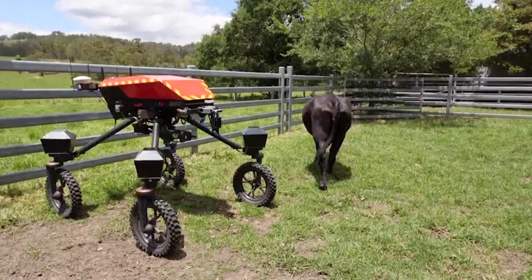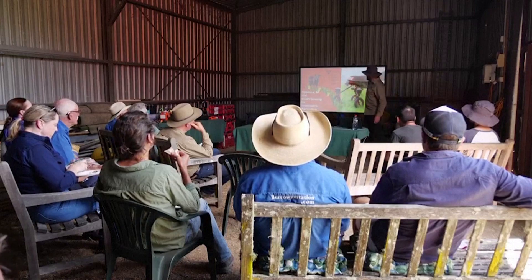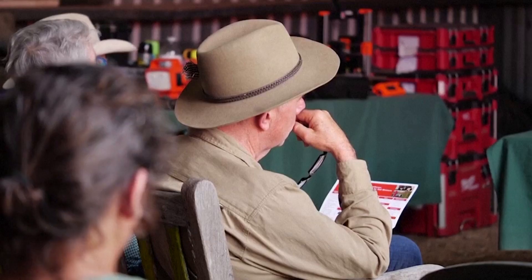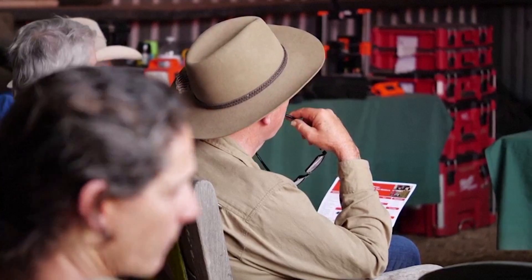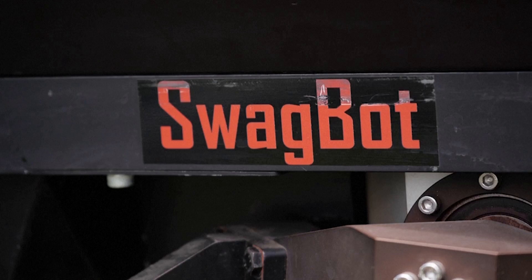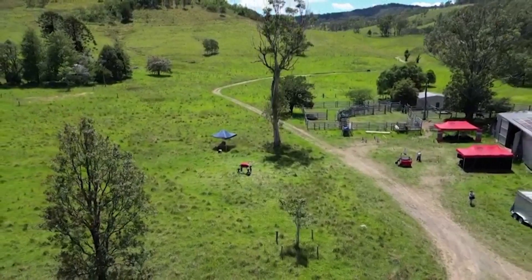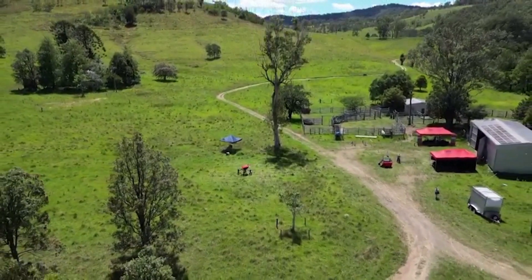Australia, one of the world's top beef exporters with about 30 million cattle, faces challenges such as labour shortages, poor pastures and environmental concerns. And Professor Sukarie believes that robotics and automation could be key to overcoming these challenges, making farming more efficient and environmentally friendly.